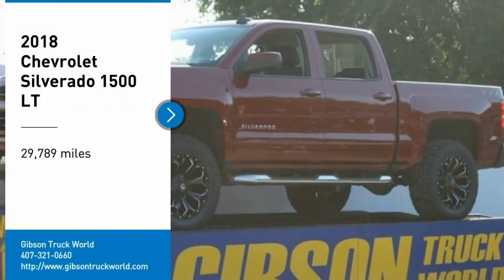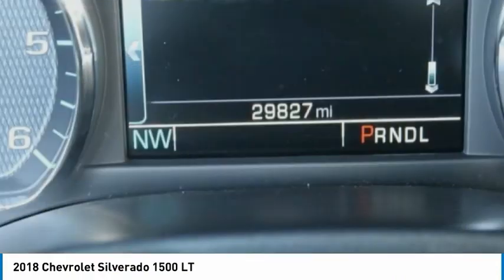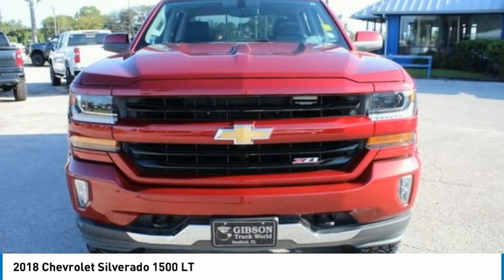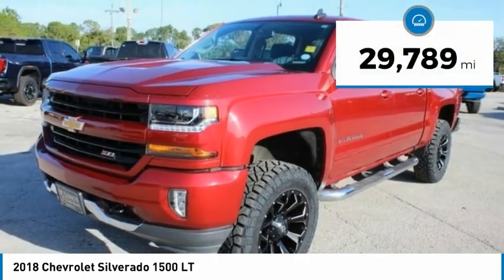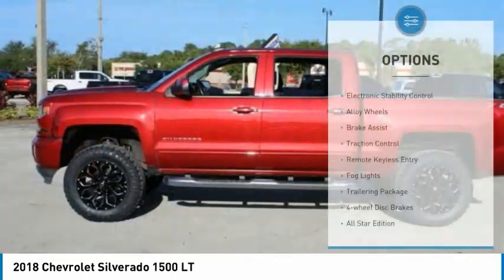We are pleased to show you the 2018 Chevy Silverado 1500. The Chevy Silverado 1500 has the lowest cost of ownership of any full-size pickup. This vehicle has less than 30,000 miles. Here are some of this vehicle's great options: